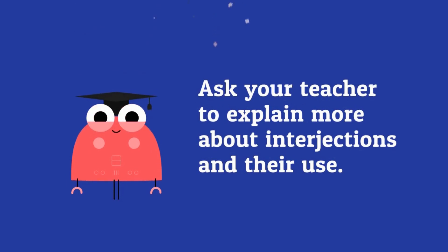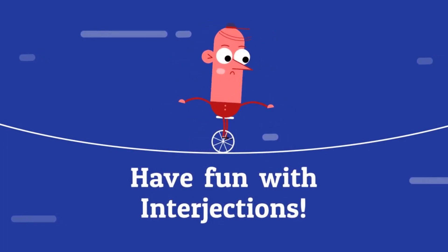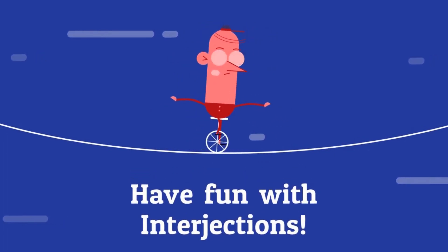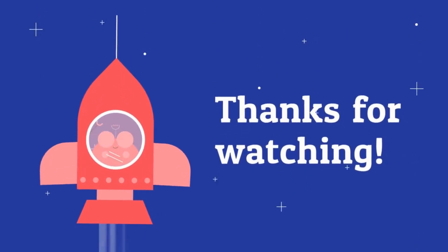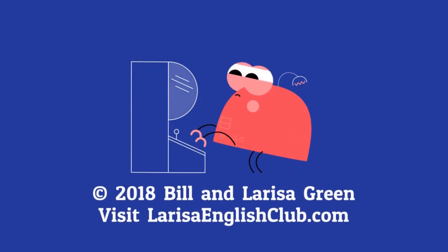Ask your teacher to explain more about interjections. Have fun with interjections. Thanks for watching! Blast off!